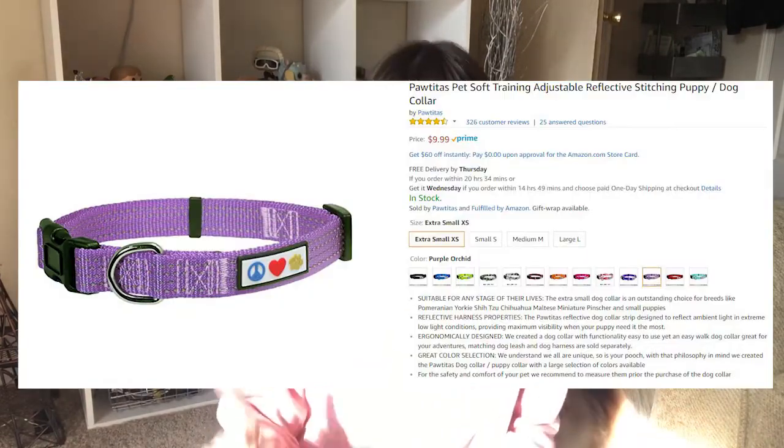Let's jump right into it. The first thing I want to tell you about — I actually had to pause when I was making this video to compare brands — is Pottitas on Amazon. They have leashes, harnesses, clothes, all kinds of things. Misty's collar, which I'll show you a picture of, along with her primary leash and one of her harnesses, is actually from Pottitas. You'll know it's them because they've got a little peace sign, a heart, and a dog paw — their logo — which I think is really cute.